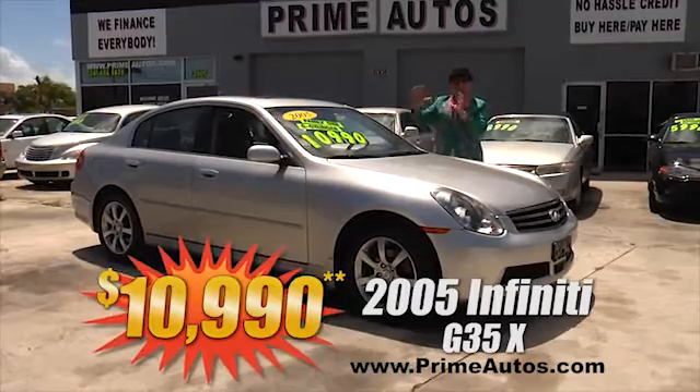This extra clean, loaded, and luxurious Jeep Grand Cherokee 4-door Special Edition comes with rich leather seating, factory alloy wheels, CD player, and all the power options. You can drive it away today for only $79.90!